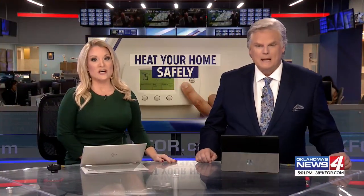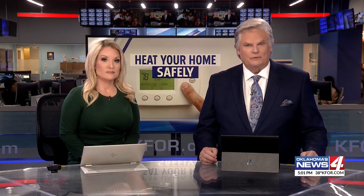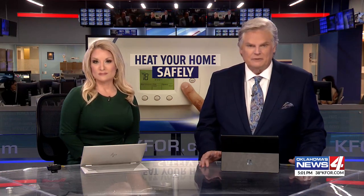Mike, thank you. It's that time of year when we crank up the furnace for the first time. And it seems so routine, but every year we see dozens of fires related to home heating. News 4's Taylor Mitchell has some potentially life-saving information.